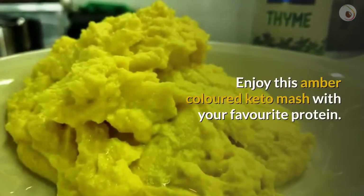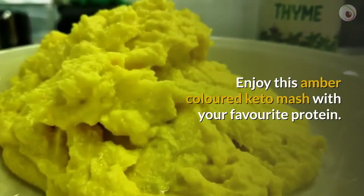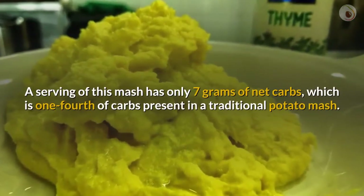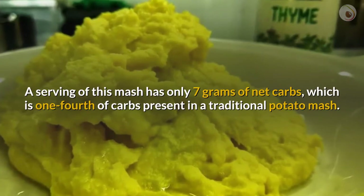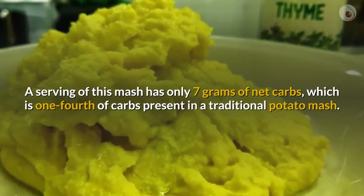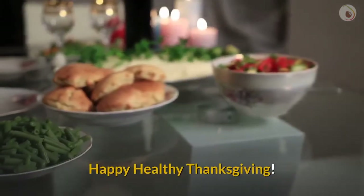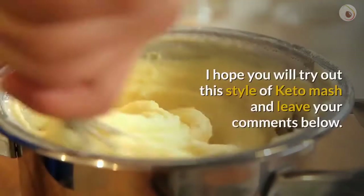Add salt only after tasting, as the cheese and butter already contain salt. Enjoy this amber-colored keto mash with your favorite protein. A serving of this mash has only 7 grams of net carbs, which is one fourth of the carbs present in a traditional potato mash.